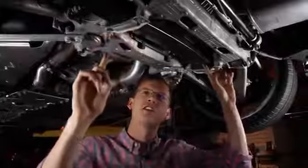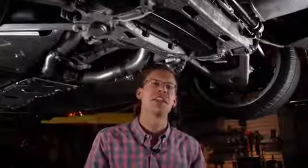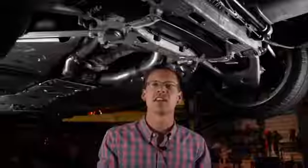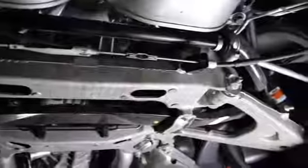Right here we have the traditional Corvette transverse composite spring. People love to say the Corvette has leaf springs just like a pickup truck — but if you've ever looked under a pickup truck, you can tell this doesn't look like that. This is one single piece rather than multiple leaves, and it's composite rather than metal. The advantages are packaging, center of gravity, and lightweight, and it's worked well for Corvette for many years, continuing on in the seventh generation.